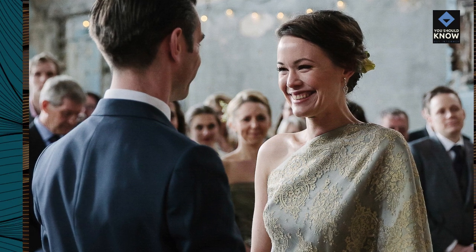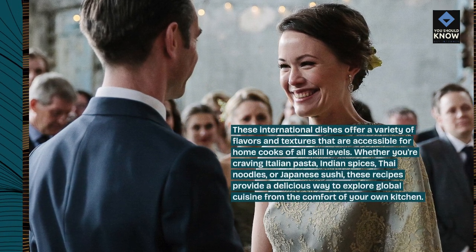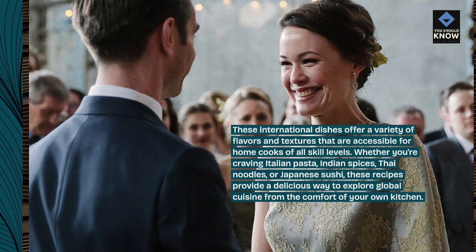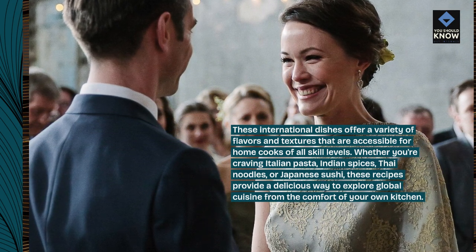These international dishes offer a variety of flavors and textures that are accessible for home cooks of all skill levels. Whether you're craving Italian pasta, Indian spices, Thai noodles, or Japanese sushi, these recipes provide a delicious way to explore global cuisine from the comfort of your own kitchen.